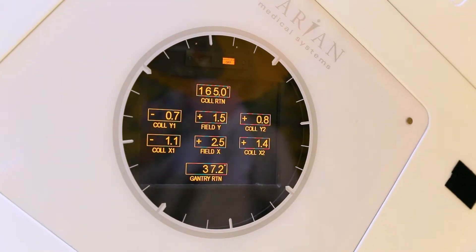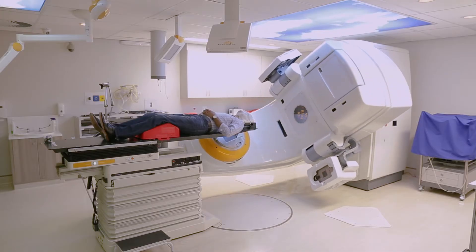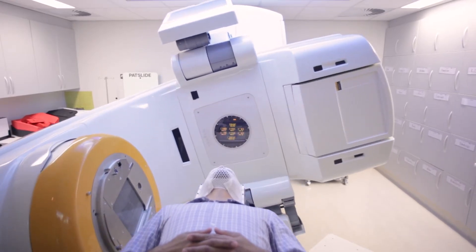The first thing is that stereotactic radiosurgery is non-invasive. You don't need an anaesthetic, you don't need surgery, you don't need to go to an operating theatre, and it's completely painless. So quality of life measures from stereotactic radiosurgery versus operative surgery — there's no real comparison.